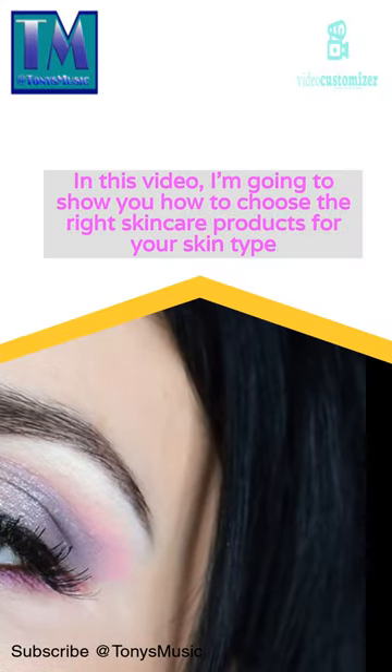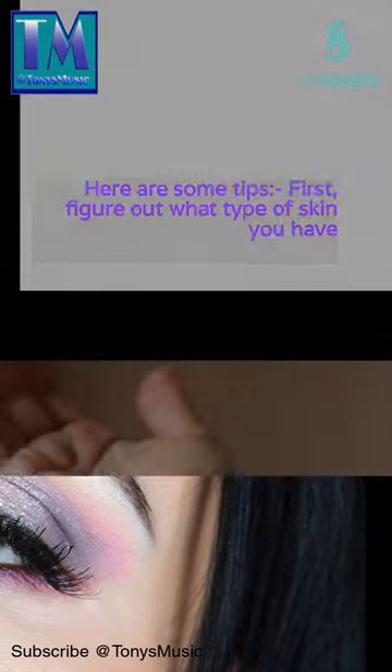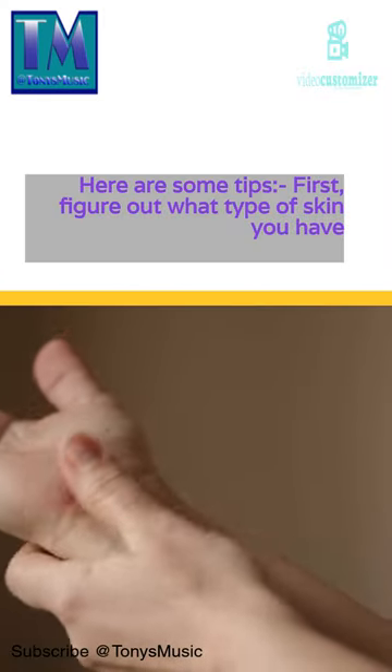In this video, I'm going to show you how to choose the right skincare products for your skin type. Here are some tips.